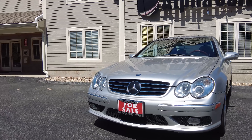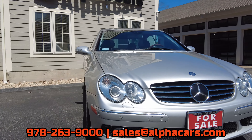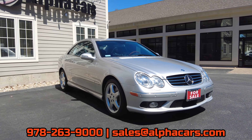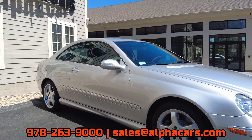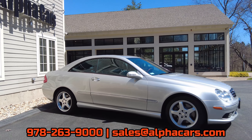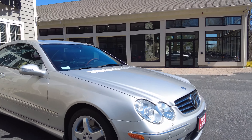This car is for sale at the time of this video posting. Give us a call or send us an email if you're interested — you're just one click away from viewing the pricing and availability. Check out the listing on our website; it'll be linked in the video and in the description. Now let's check out this CLK.